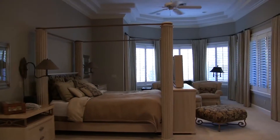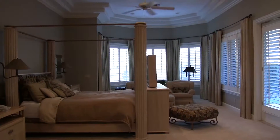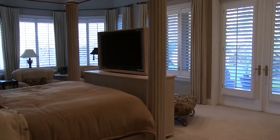We're now in the master suite, carpeted with a gas fireplace. The built-in armoires are by Busby cabinets. There's a large sitting area, very peaceful, and don't forget the quiet porch that's right off of the master.